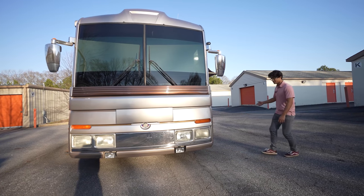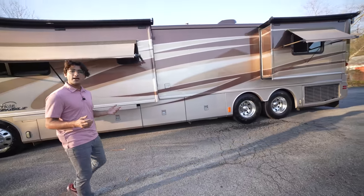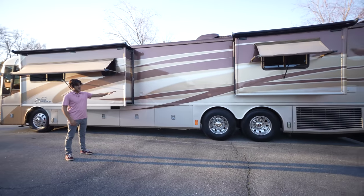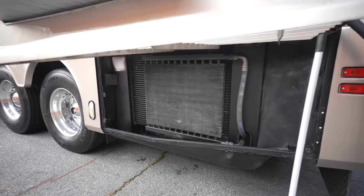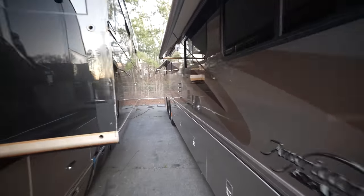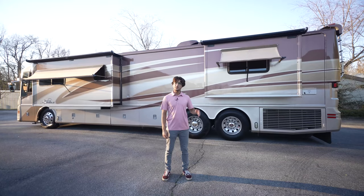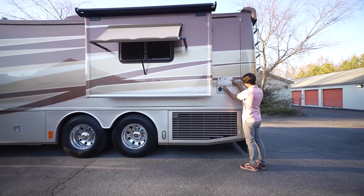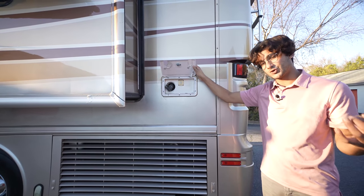Taking a stroll down the driver's side, this is where we have our two main slide-outs. The slide-out toppers and all the main slide seals are in excellent condition. This is a side radiator coach, and the compartment has two latches that are super easy to operate — something road-experienced drivers value a lot. There are also window awnings all around the coach. Our 50-amp power cord is on a power reel — push a button and it extends; push it again to bring it in. Makes connecting to shore power much easier.